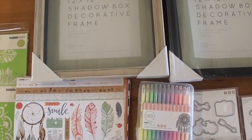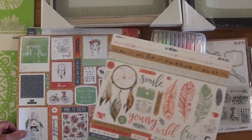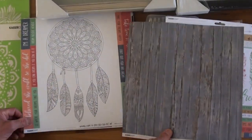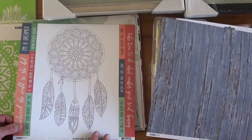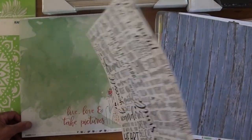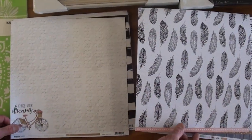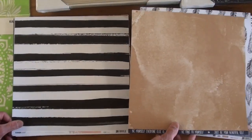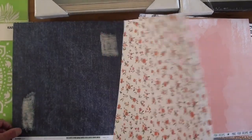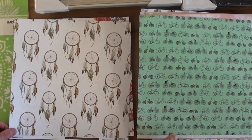We've got a sticker sheet with phrases, borders, and stickers. We've got double-sided paper with some really fun eclectic happenings on it — you can use those gel pens right there and color it. Lots of fun designs: 'Live, Love and Take Pictures,' 'Forever Young' — that would be me for sure!